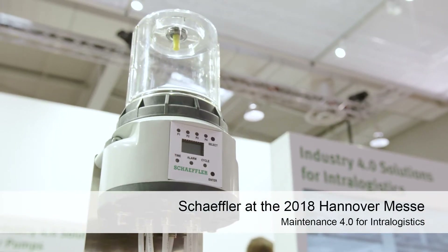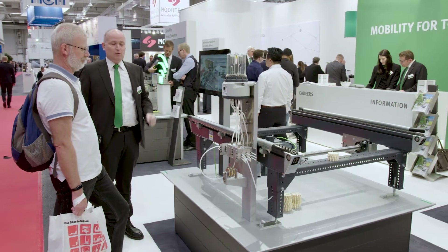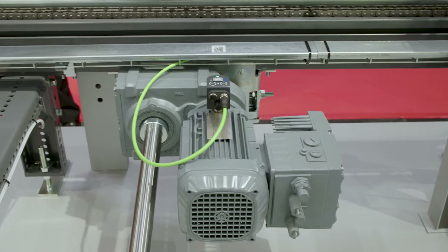Scheffler's Industry 4.0 packages offer specific solutions for applications in drive technology, logistics, and communal infrastructure.